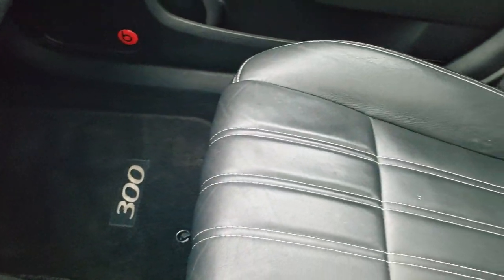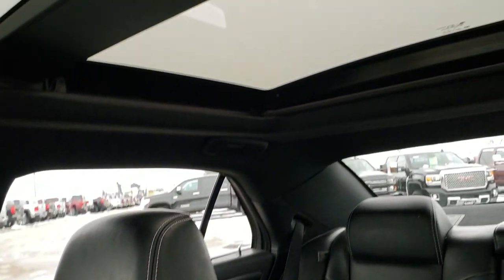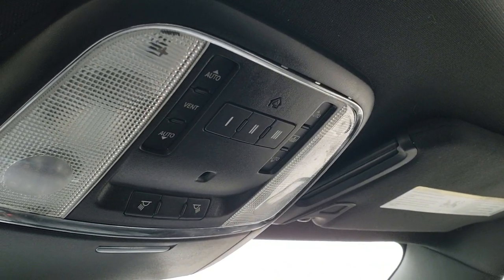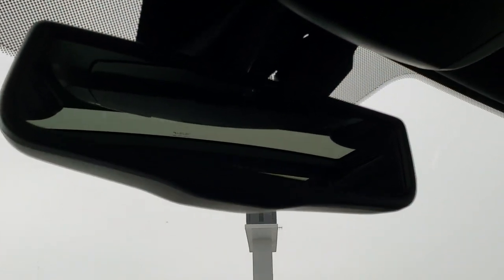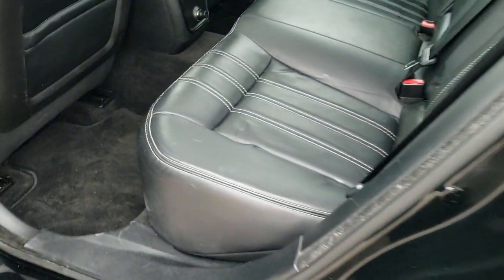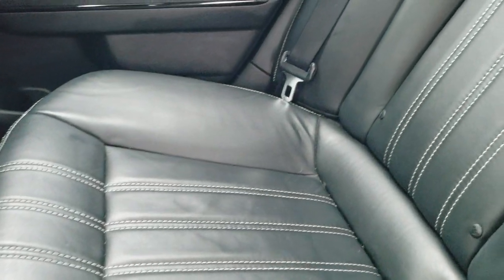The passenger side floor mat and seat are in excellent condition — no rips or tears. This one does have the power vista roof. You get the HomeLink buttons for your garage door, security systems, and lighting systems, map lights, and what I believe is an auto-dimming mirror. The back seats are just as nice as the front — no rips, no tears back here. It also has the LATCH child safety system for all your car seat needs.